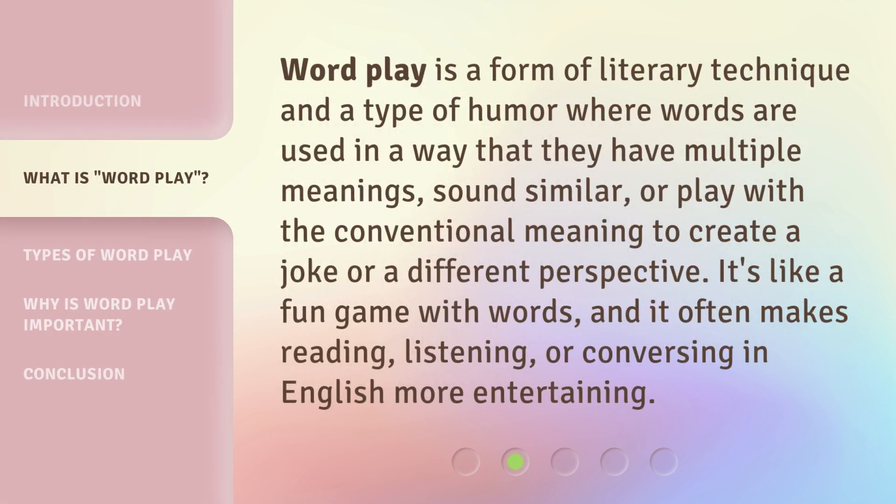Wordplay is a form of literary technique and a type of humor where words are used in a way that they have multiple meanings, sound similar, or play with the conventional meaning to create a joke or a different perspective. It's like a fun game with words, and it often makes reading, listening, or conversing in English more entertaining.